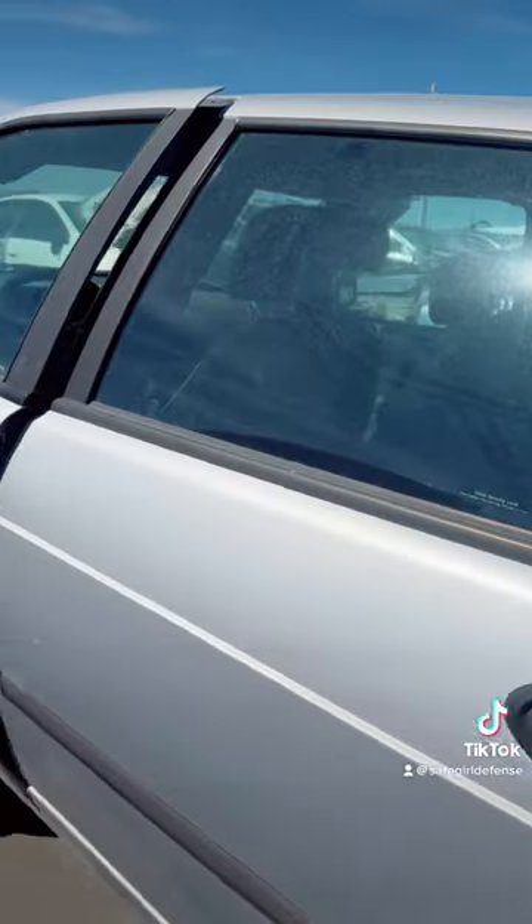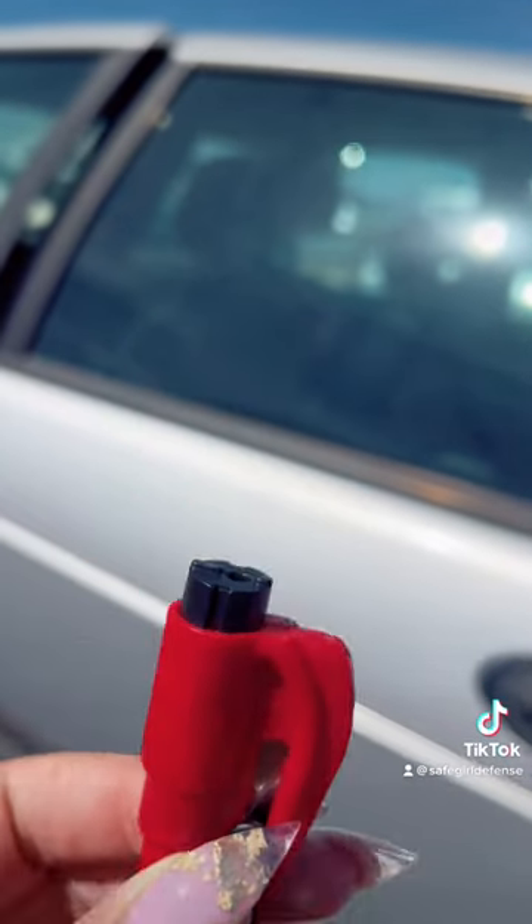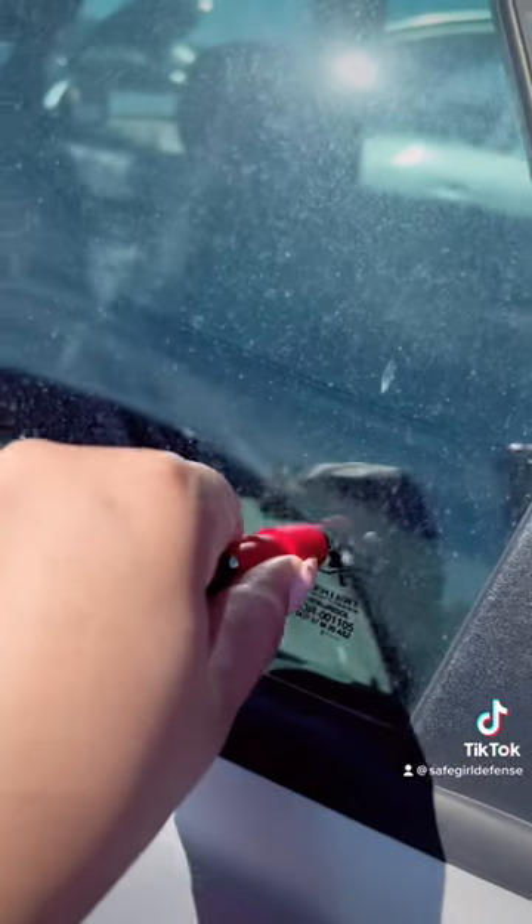I get a lot of questions: Does the window breaker really work? Am I able to escape? Yes, let me demonstrate how. This is our seatbelt cutter window breaker, also known as the emergency escape tool.